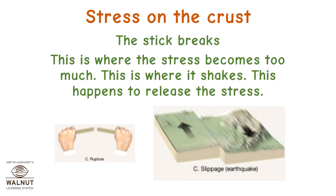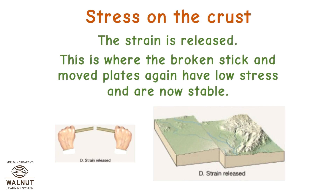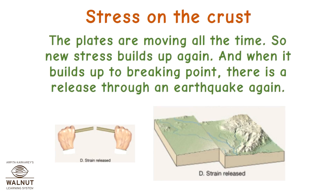The stick breaks — this is where the stress becomes too much. This is where it shakes, releasing the stress. The strain is released; the broken stick and moved plates again have low stress and are now stable. But the plates are moving all the time, so new stress builds up again, and when it builds up to breaking point, there is a release through an earthquake again.